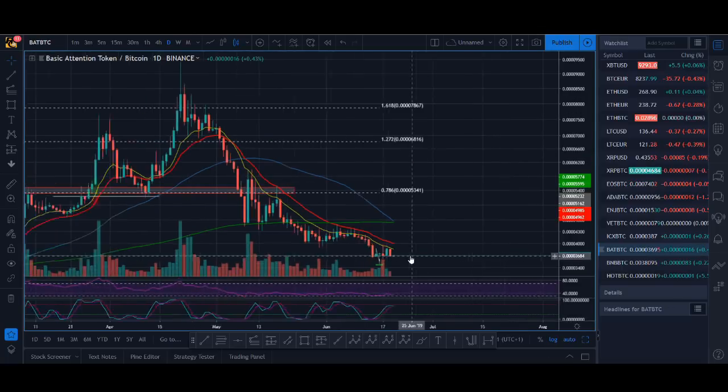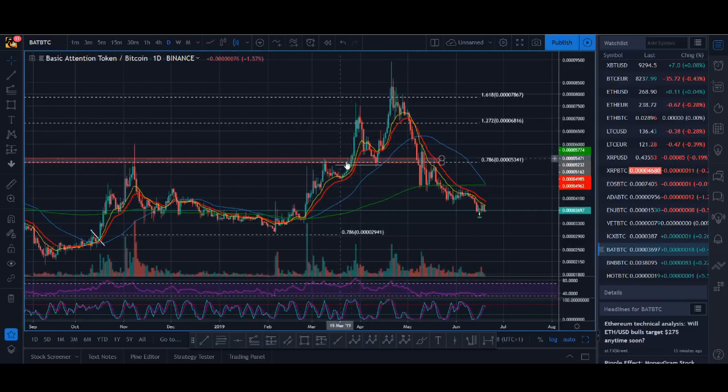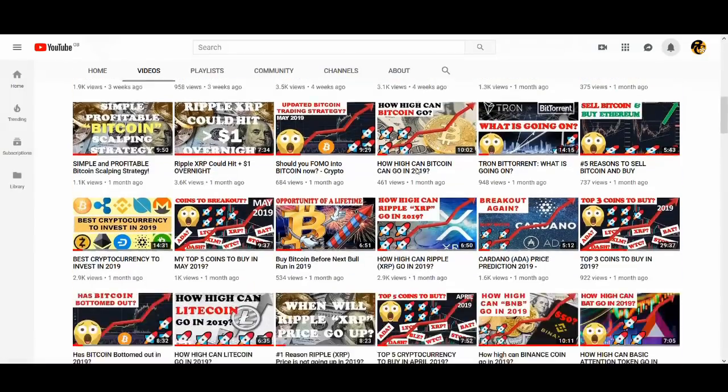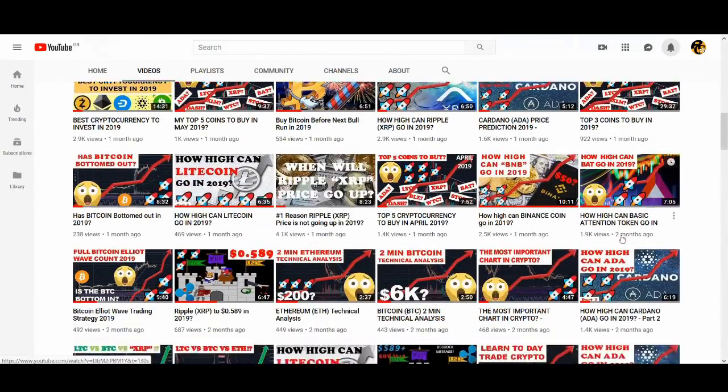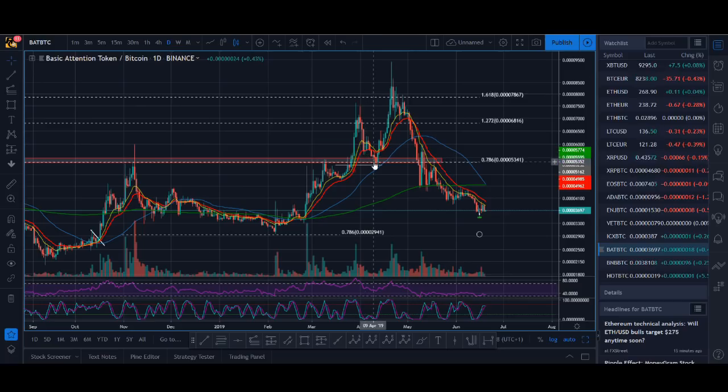I'll share with you the BTC chart. When this broke out of this red zone, this is not an after-the-fact call. You can go check out my videos on BAT basic attention token from about two months ago — around the April breakout. I talked about that before it broke out and shared it with you guys.